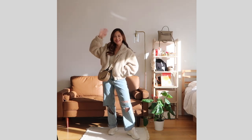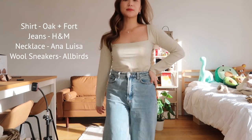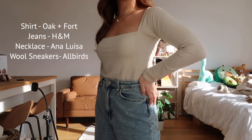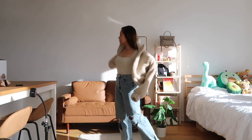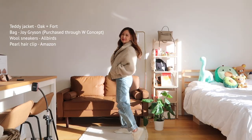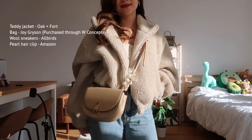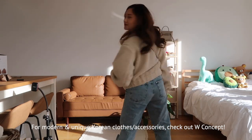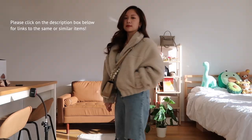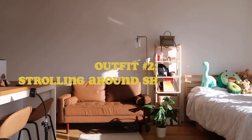I've been really into cozy chic outfits these days, wearing more denim to look more hip and young. I'm wearing a square-necked shirt from Oak and Fort and a pair of jeans from H&M. To pull off that cute look, I'm putting on this fuzzy teddy jacket in caramel color from Oak and Fort. The bag is from Joy Gryson — I bought that from the W Concept website. I just love slow mornings.